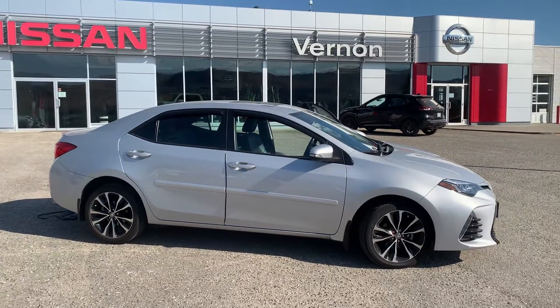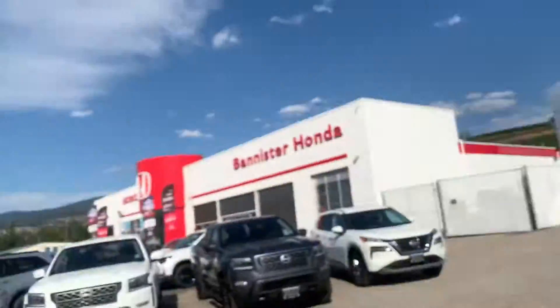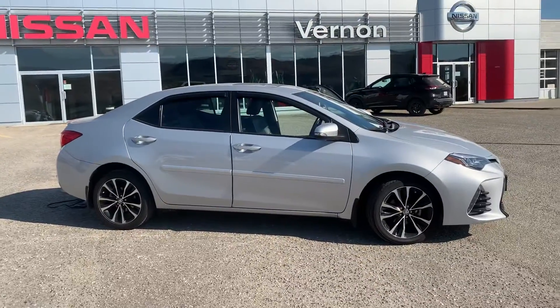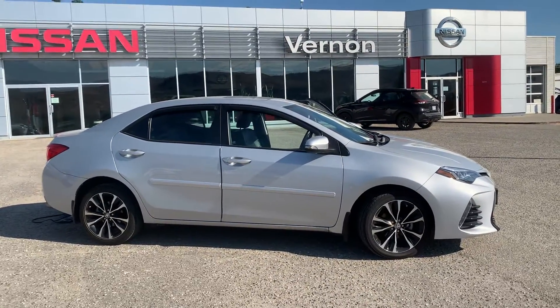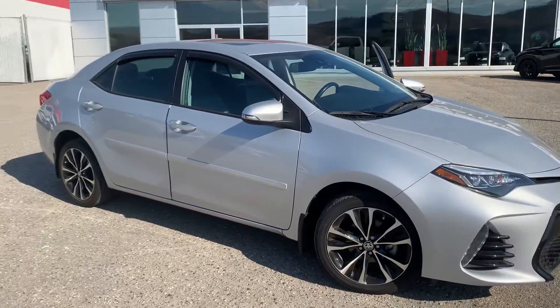And there's a good shot of it from the right hand side. Again, it's Calvin from Vernon Nissan, just looking at the 2018 Toyota Corolla XSE. Look forward to working with you on this one. Thank you.